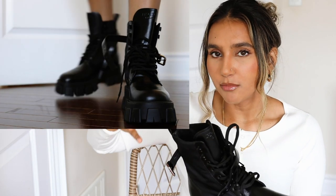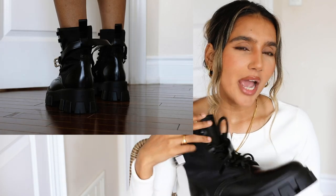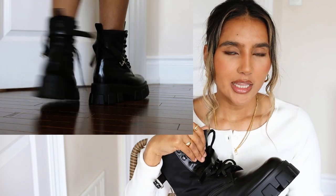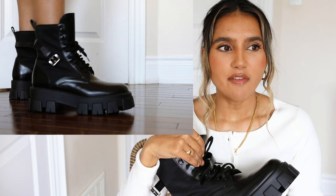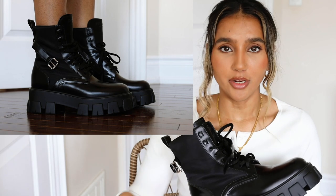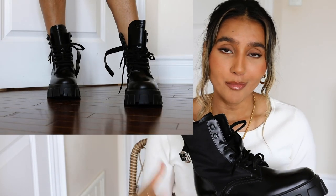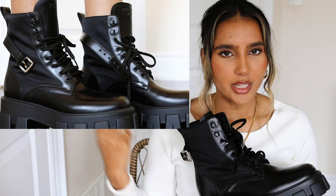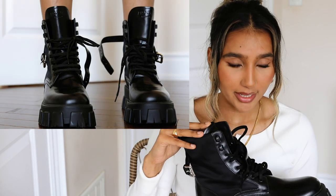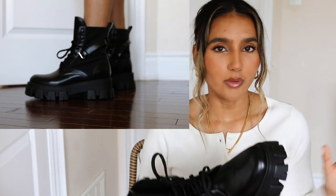I already had combat boots from Zara last year and I wore them so many times. Usually I don't splurge much on boots because they get really dirty in winter with snow. I do splurge on nice sandals, but this time I really gave in for these. There are also many other great combat boot options — Zara has really nice ones at a good price — so I'll link a bunch below if you don't want to buy these specific ones.